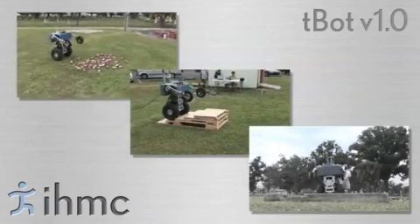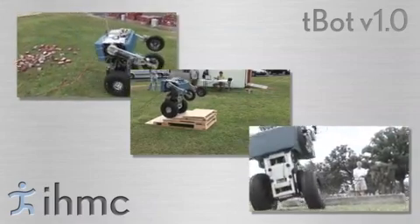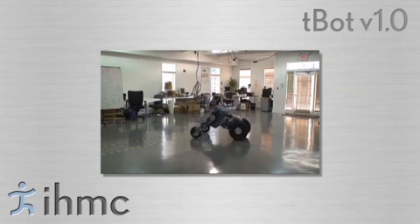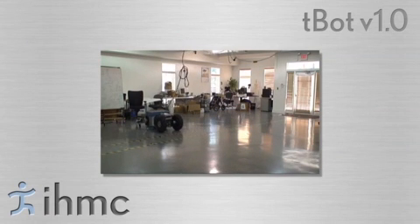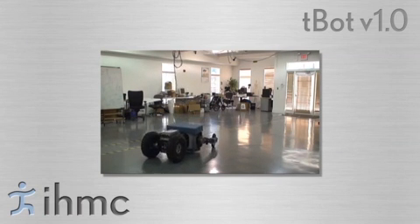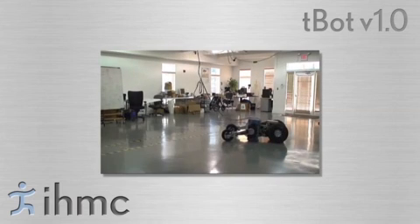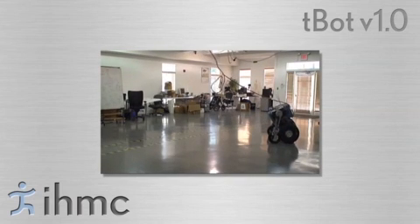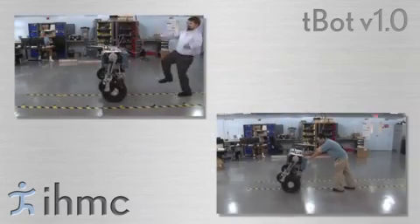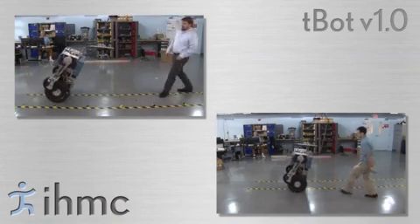TBOT version 1.0 demonstrates many of the capabilities we envision in a fieldable urban warrior robot. It can drive in a four-wheel transit configuration while keeping a low profile. The robot can smoothly transition between the four-wheel transit configuration and the two-wheel engagement configuration. In the engagement configuration, the robot can balance on two wheels even while being pushed significantly.